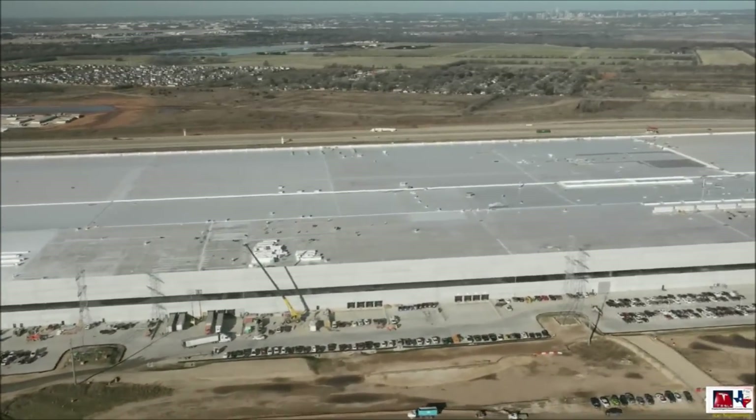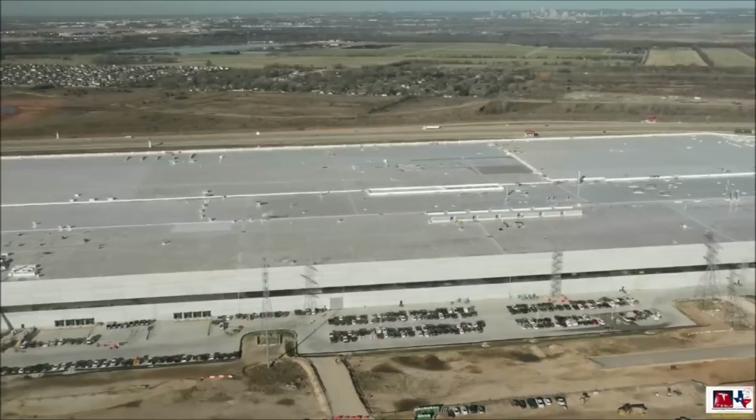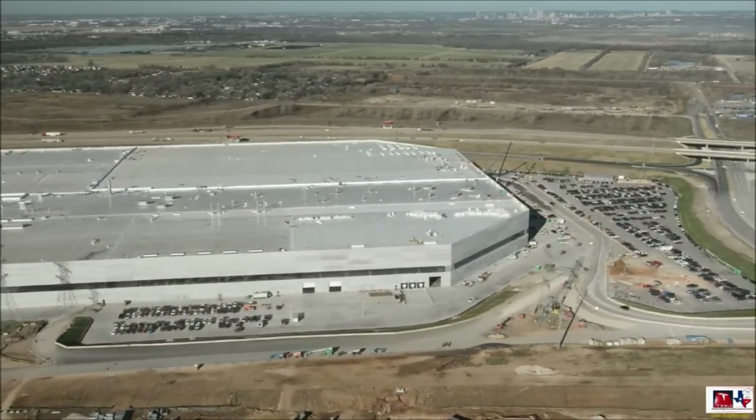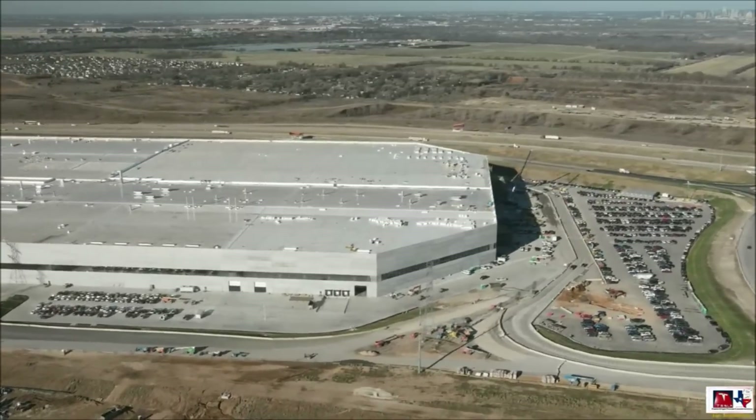Take a look at that — you're seeing it on your screen. Techmeyer later remarked that his drone lost about 50% of its battery just by flying around Tesla GigaTexas.